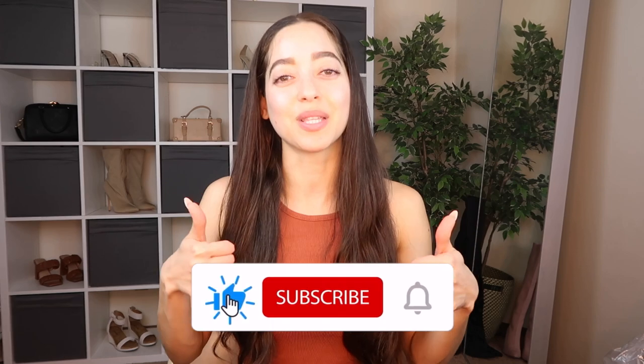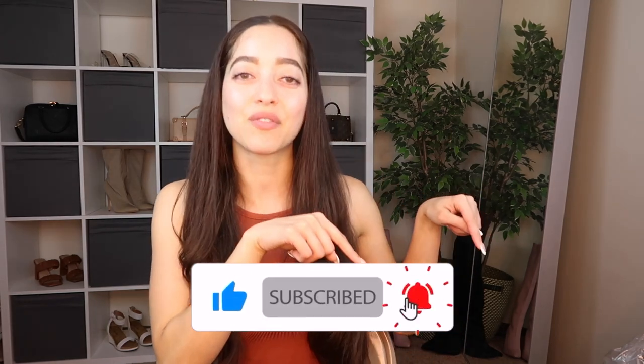Feel free to give this video a thumbs up, subscribe, and hit that bell icon to be notified of any new videos. If I have any discount codes for you they will always be in the description box, so always check that out. If you're looking for more, feel free to check out my Instagram linked below. But okay, that really is all I have to say, so let's get started.